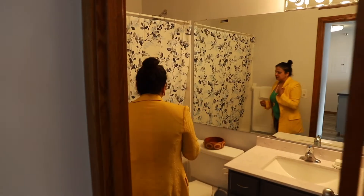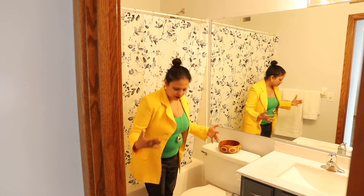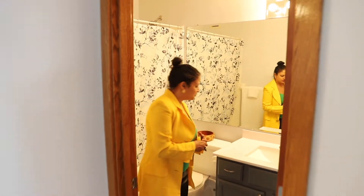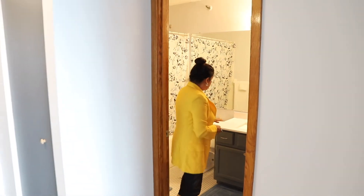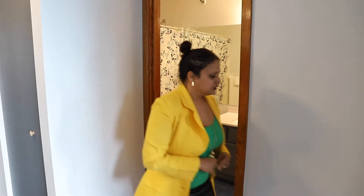I absolutely adore this cute little bathroom. I love how everything is white on white with this lovely tint of blue. This is completely brand new. There's so much to love about this little condo.